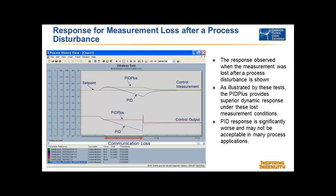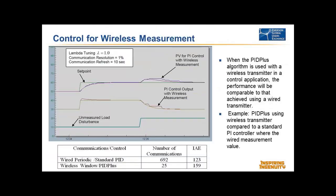Looking at the integral of absolute error and comparing wired versus wireless — with wired, 692 new measurements were used, while with wireless it only required 25 over that entire time to do equivalent control. If you look at power requirements and other things, that's a huge difference. With PID+, you can handle this lower update rate and do a great job on control.